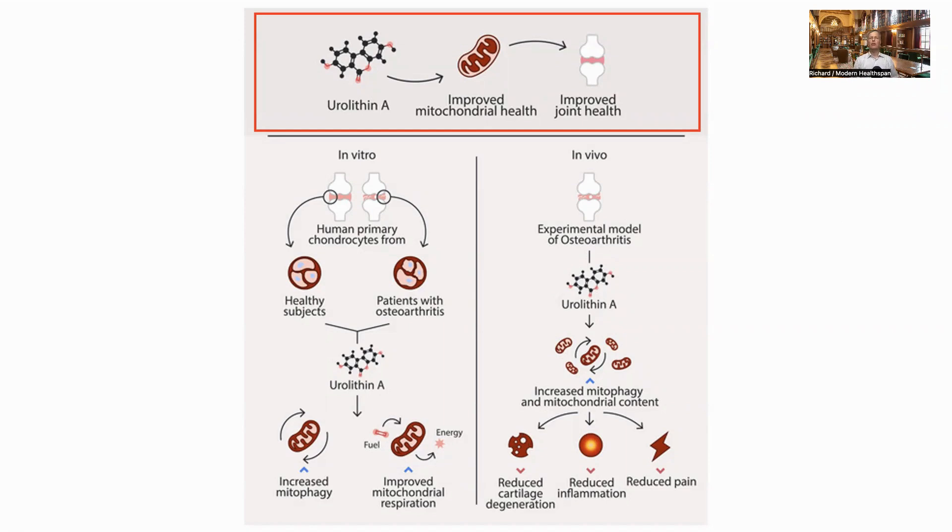For the way that urolithin A helps with mitochondrial health, another short clip from Dr. Singh. The key feature when we started looking at the muscles of these different animals and worms was really the impact on mitochondrial health. This molecule is very unique in that it activates mitophagy. Mitophagy is really a well-conserved cellular recycling pathway.